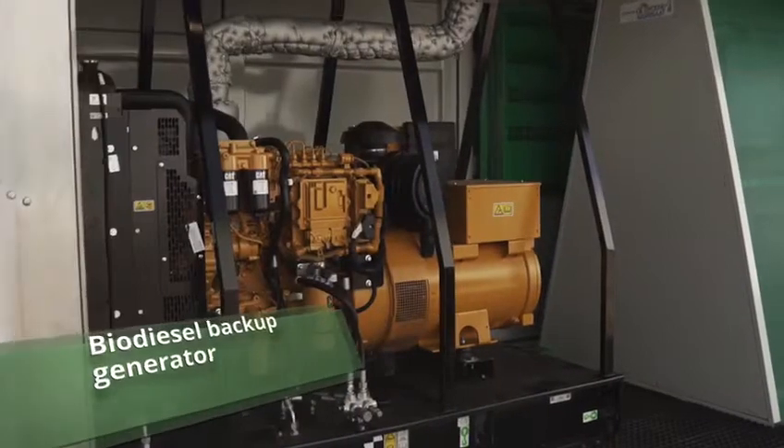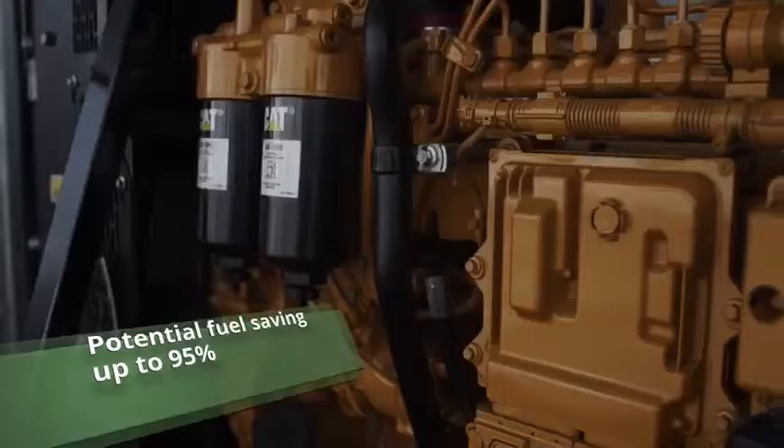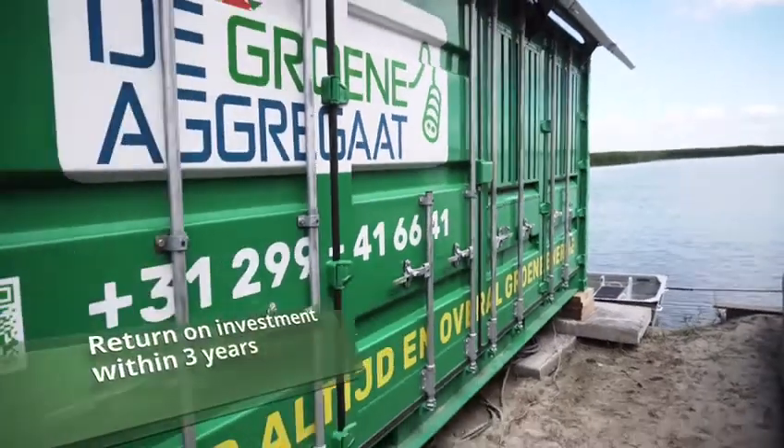Biodiesel backup generator. Potential fuel saving up to 95%. Return on investment within 3 years.